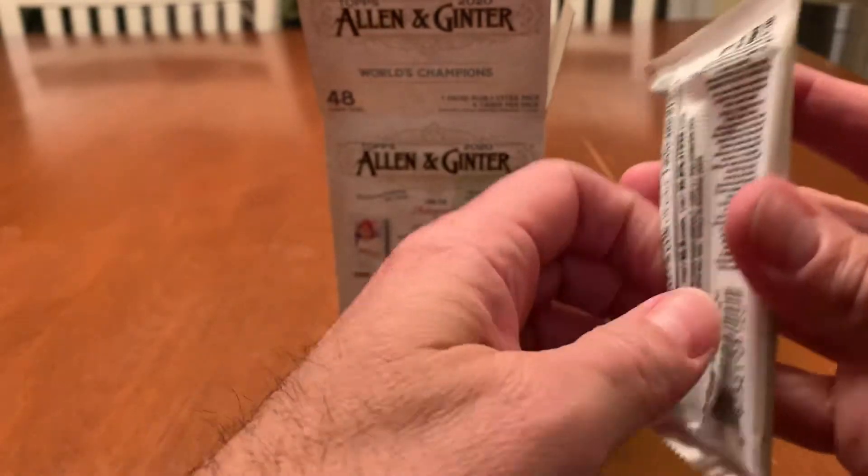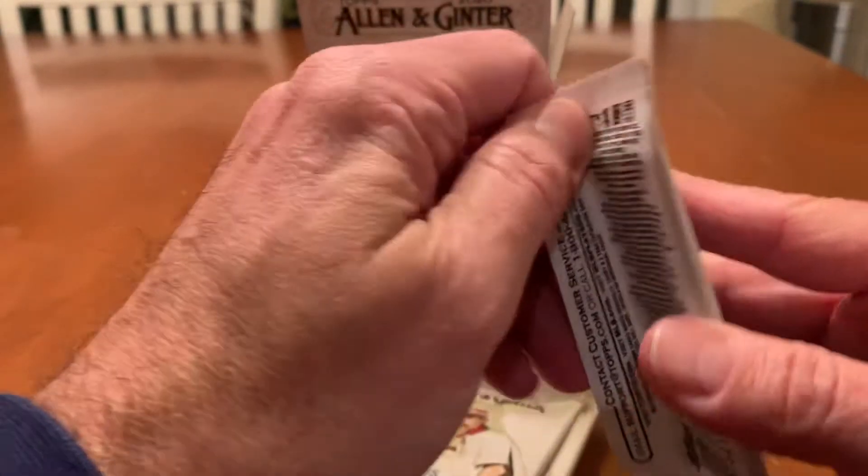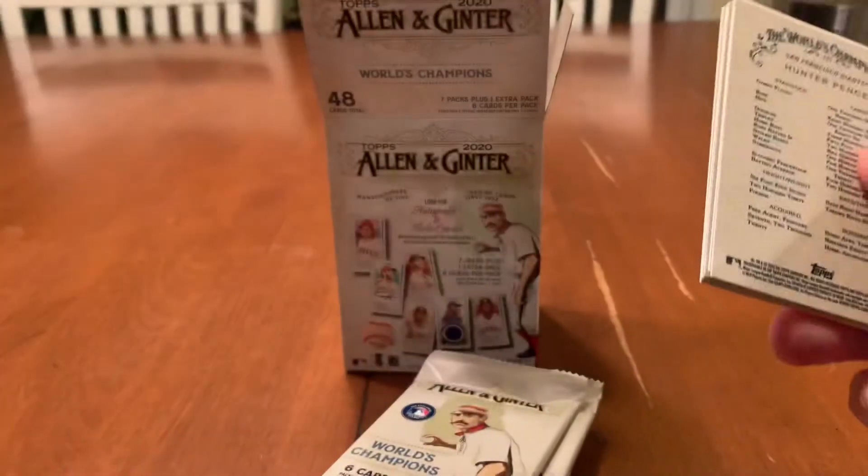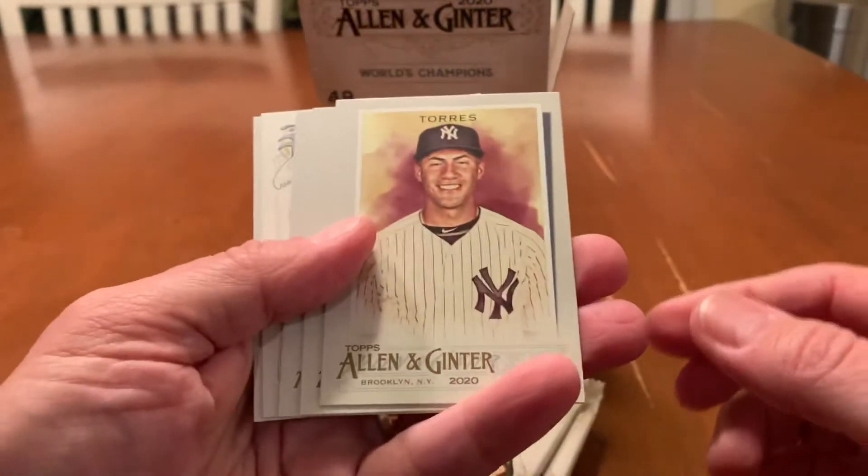I've always said, unlike other videos when I've opened these cards, these cards are great for TTMs. Because of the light backgrounds, the cards tend to be a little lighter overall.